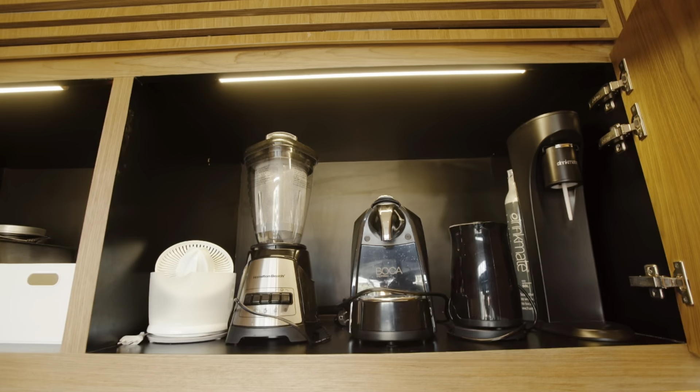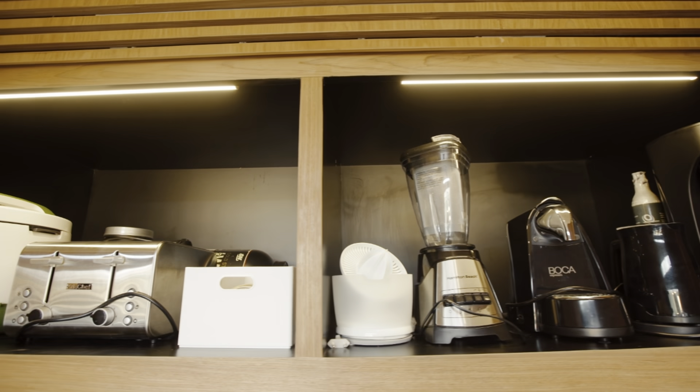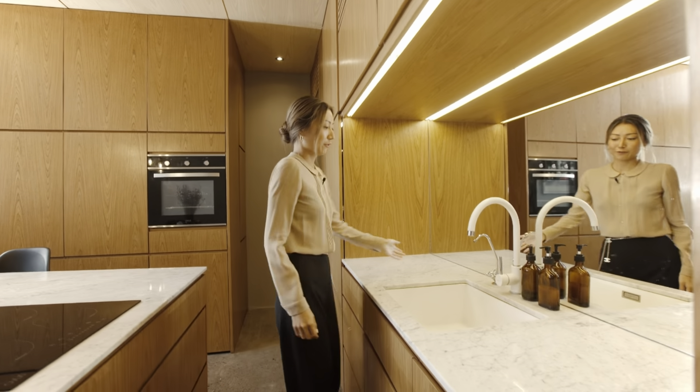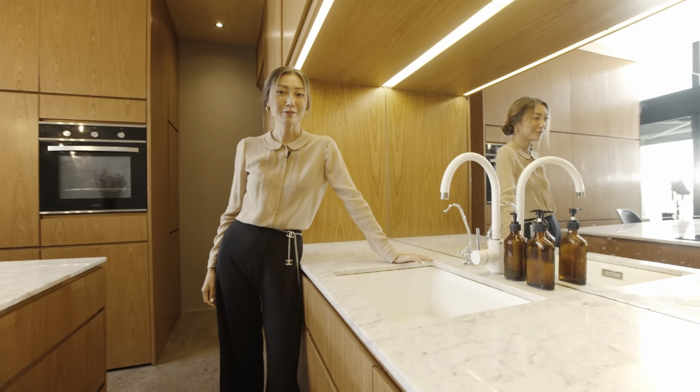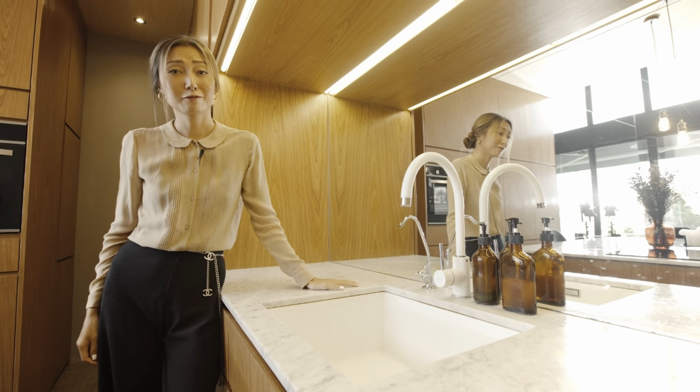They're all included with the house including the blender, coffee machine, soda water maker, toaster — basically everything that you need. And here we have a reverse osmosis system which means that you can drink from the tap, which is really rare in Bali.